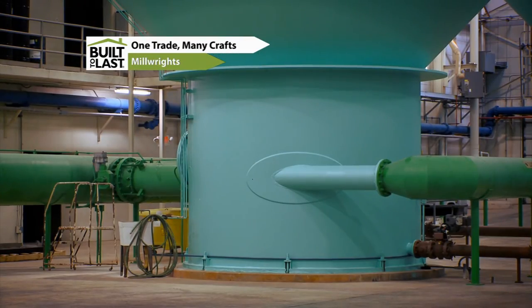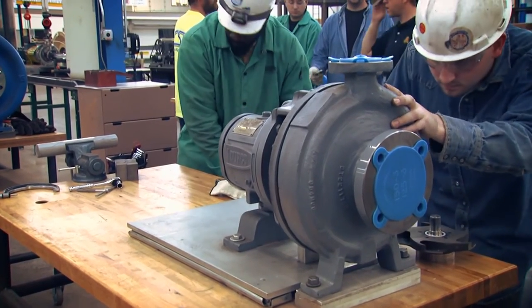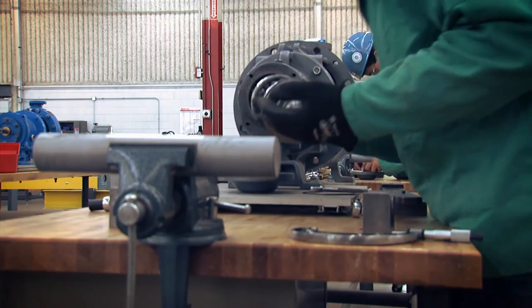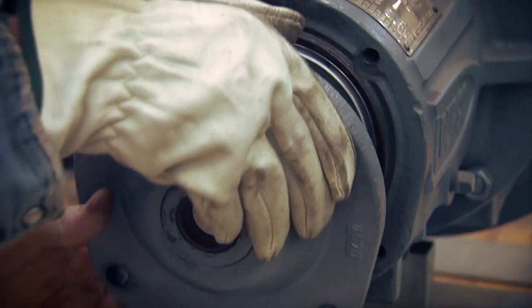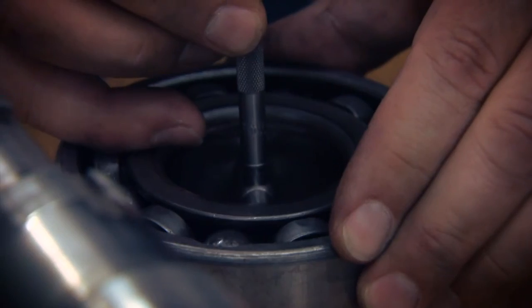Millwrights are construction professionals who work primarily with machinery, pumps, and equipment requiring precision. Millwrights install, maintain, diagnose, and repair equipment such as compressors, pumps, conveyors, gas and steam turbines, monorails, and extruders.